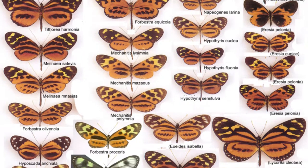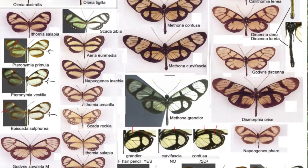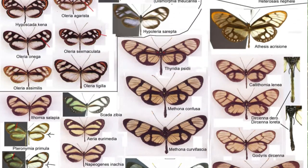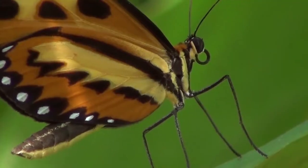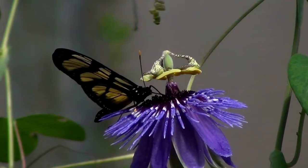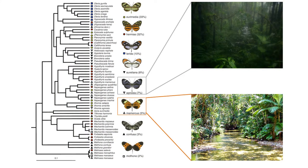And this is an honest signal — there isn't a single Ithomiine butterfly out there which would be a tasty morsel. By doing this they're helping each other out, because it means a naive predator will learn which butterfly colour patterns to avoid a lot quicker. If you walk through one of these tropical forests you will see loads of different mimicry patterns, and the reason why there are so many is because these mimicry patterns are segregated between different microhabitats in the forest.